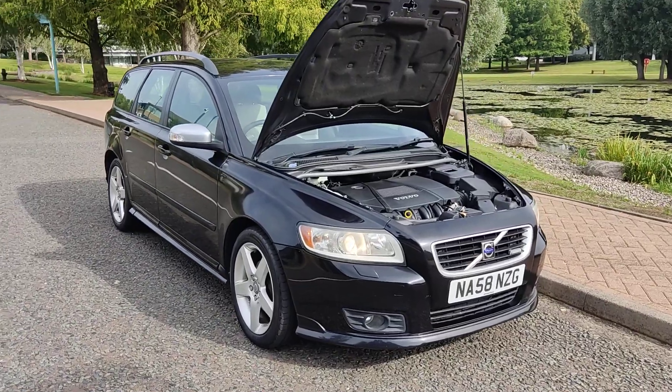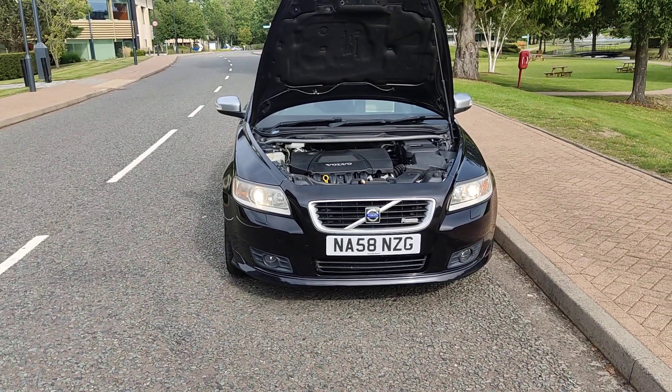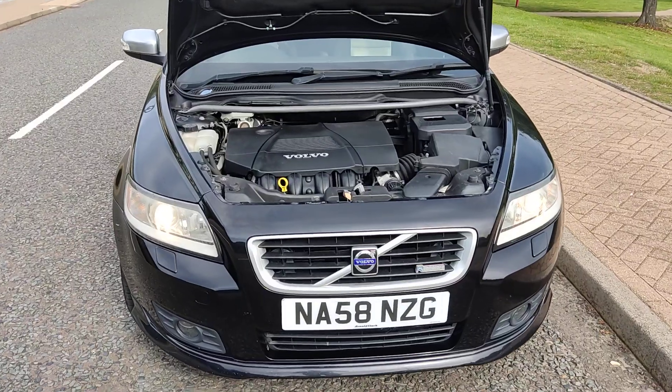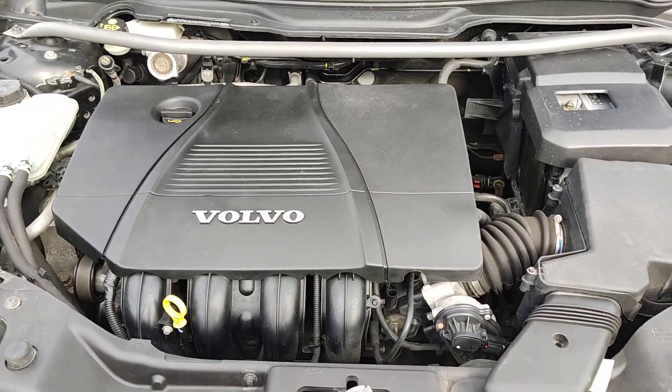NA58NZG, Volvo V50 1.8 Sport, with nice and sparkling headlights with fog lights, a clean engine bay, smooth running engine, and no rattling sound.